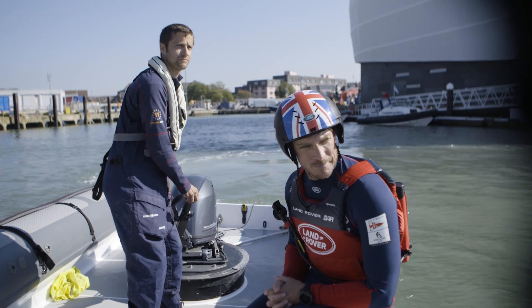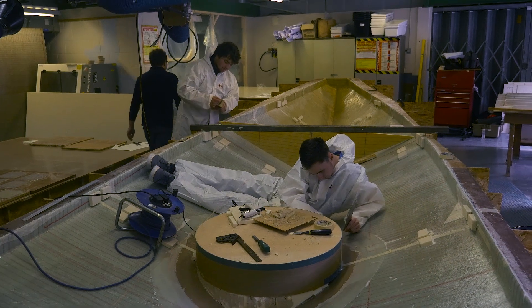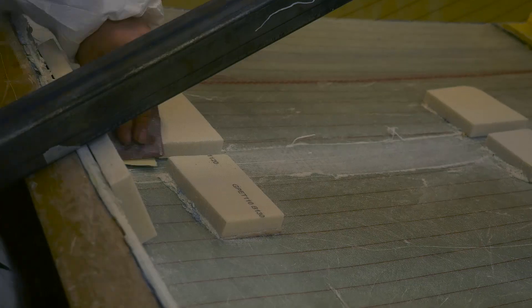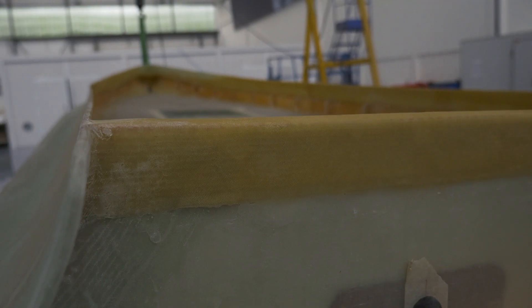We've built them differently because we challenged ourselves in the materials we were going to use, and so we've saved ourselves 20% of the carbon footprint of the base by using an eco resin, and we've used recycled plastics in the core. We've really looked at different materials and the positive impact that we could have from them.